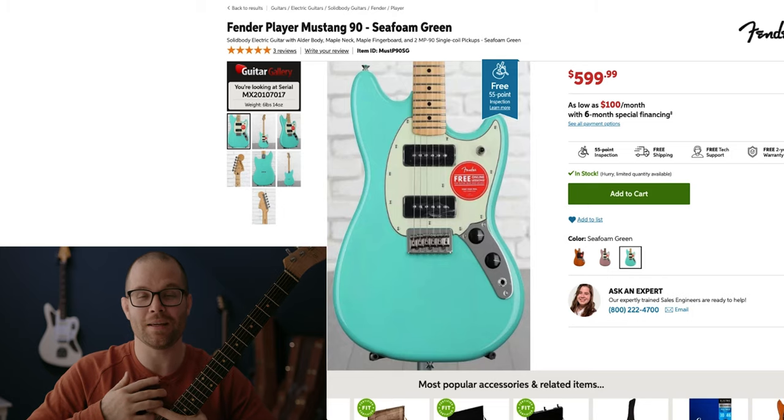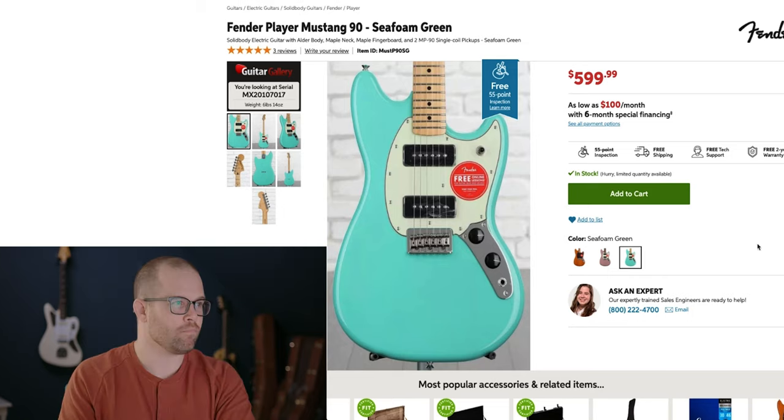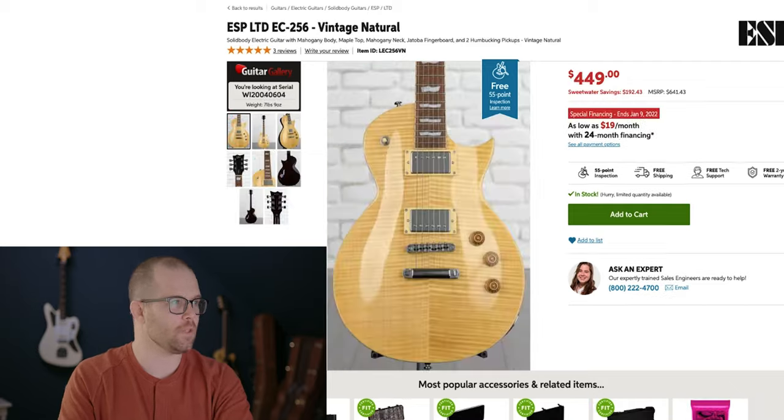I've already gone through Sweetwater's site and picked out my top 10 guitars that I would buy with my stimulus check. Coming in at number 10, the Fender Player Mustang with P90s. The Mustang is just that classically perfect pawn shop hipster type of instrument — super fun to play, small, got that short scale length, great sound thanks to the P90s. They're just fun to pick up and play.